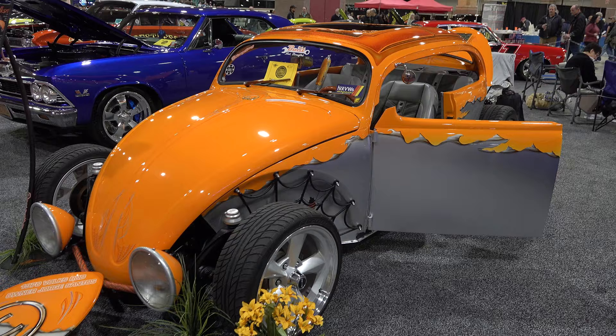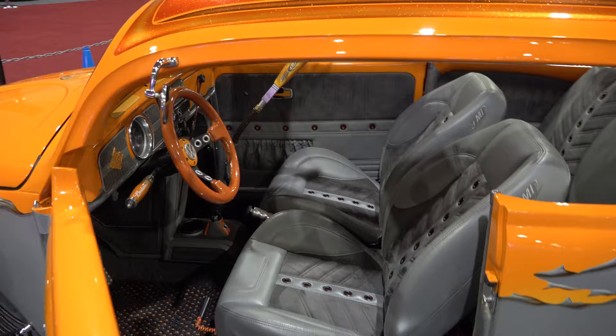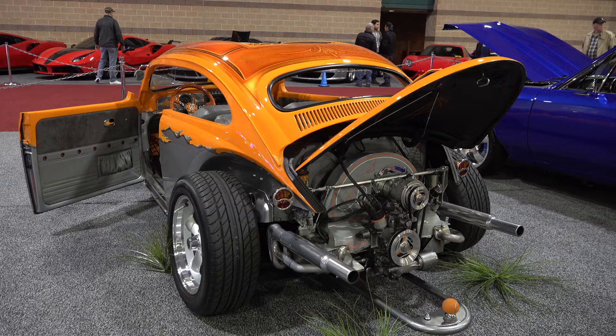How cool is that? I dig these bugs when they take the fenders off of them, put them on the ground, set them low, and then add that crazy cool airbrush paint. Bright orange and gray — those two colors work really well together. I was sold. I got pictures of this sent to me on Facebook and I was glad to see it at the Deuces Wild car show.